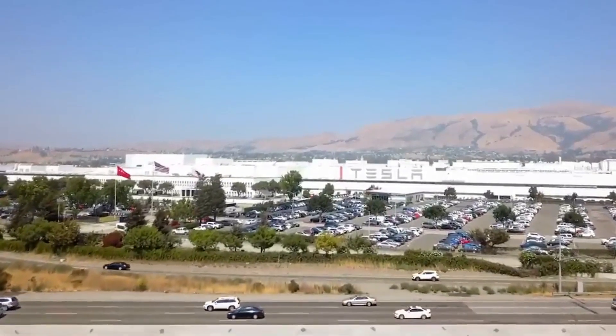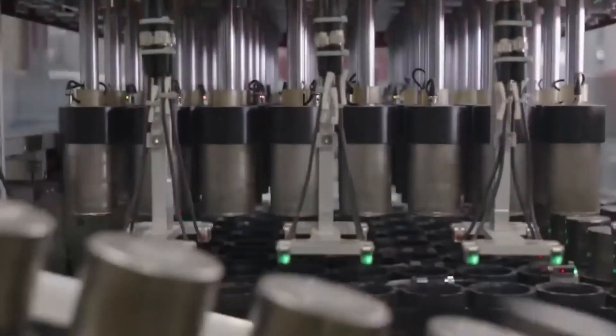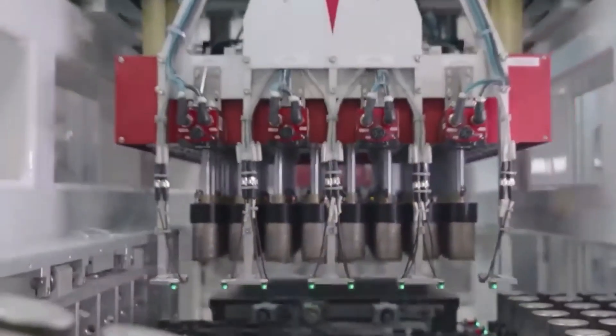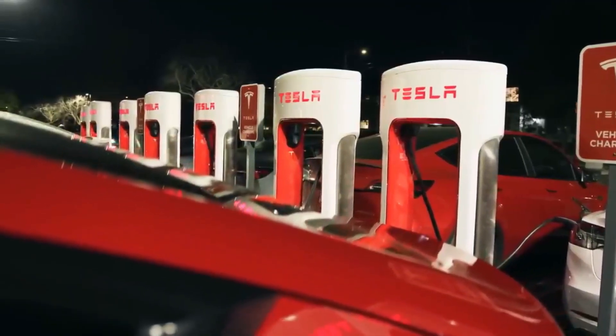By the end of this video, you'll discover how this breakthrough could transform your driving experience and change the world in ways you never thought possible. Let's get into today's Tesla Global Video.